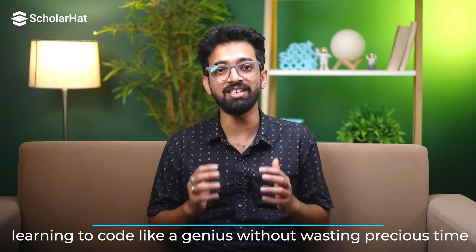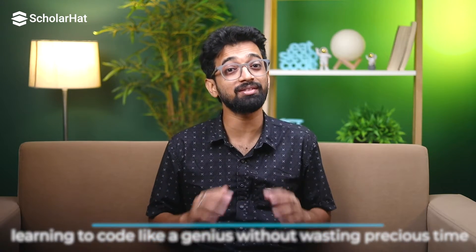Hey everyone, it's Amit Kumar Ghosh here, FD, Mentor and Vice President at Speller. Today, we are diving into a topic that I know many of you are passionate about: learning to code like a genius without wasting precious time. Who wouldn't want that, right? So let's get started.